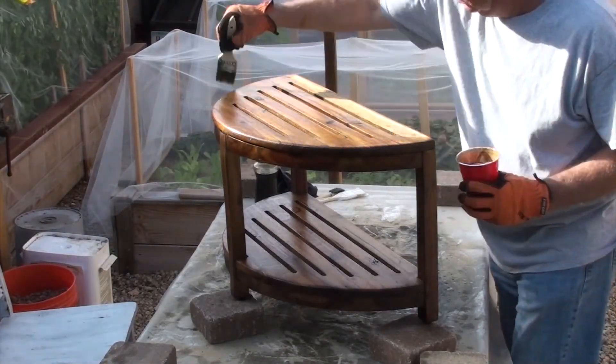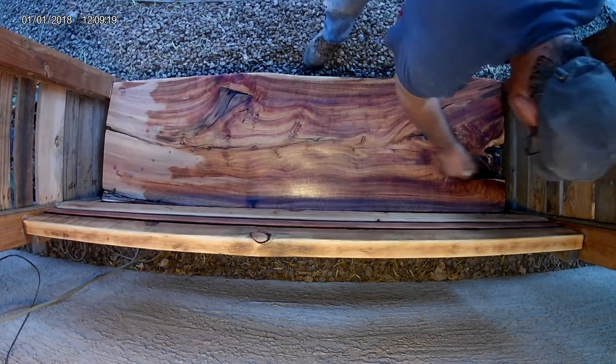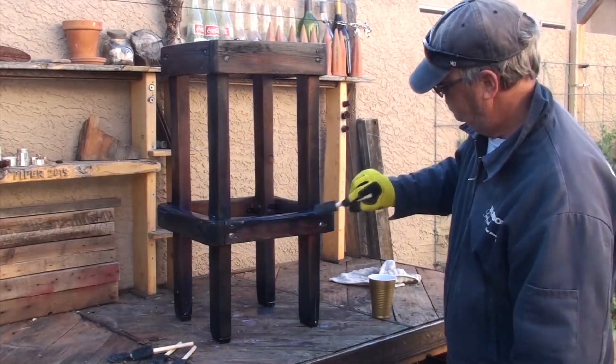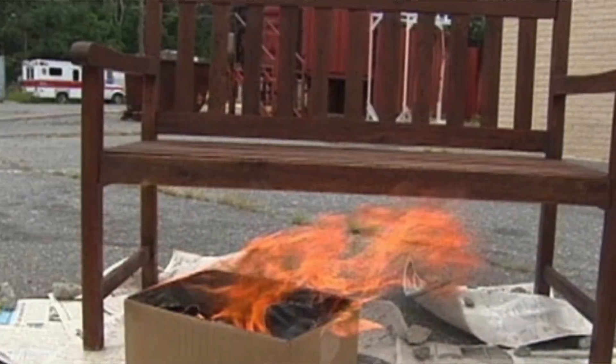Sometimes we use store-bought stain, sometimes it's our own mix, and sometimes it's straight up boiled linseed oil. Regardless of the type of stain, it's important to dispose of the rags appropriately to avoid spontaneous combustion and fire.